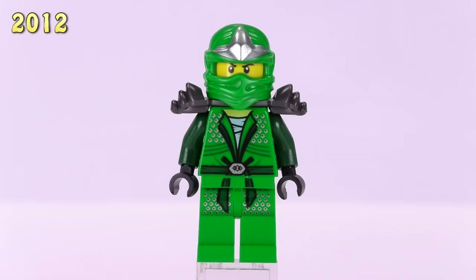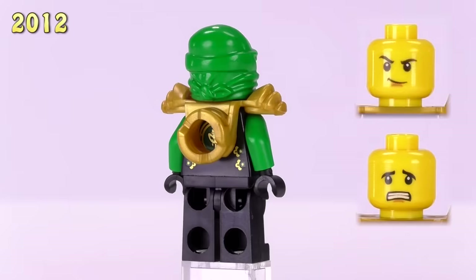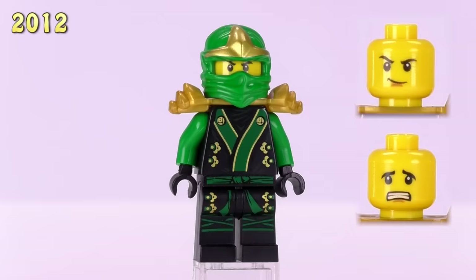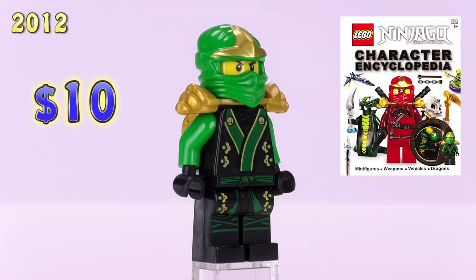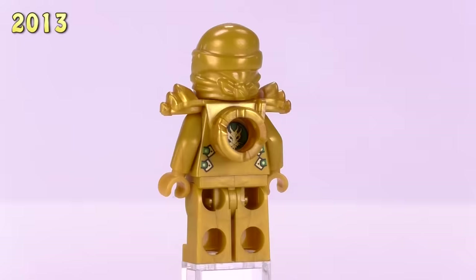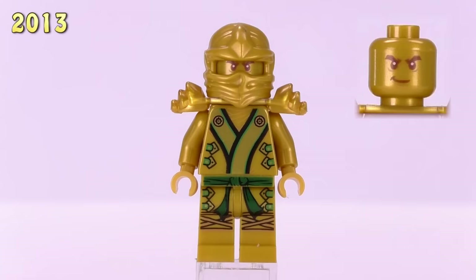This is Lloyd from the Final Battle — Kimono Lloyd. His detailing is actually quite similar to other kimono ninjas that came out around the same time. His cowl is gold and the base of his body is black, which actually looks pretty good. He came in the Ninjago Character Encyclopedia hardcover and is still worth ten dollars.